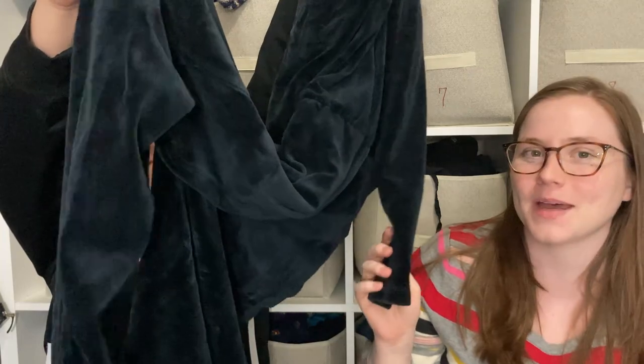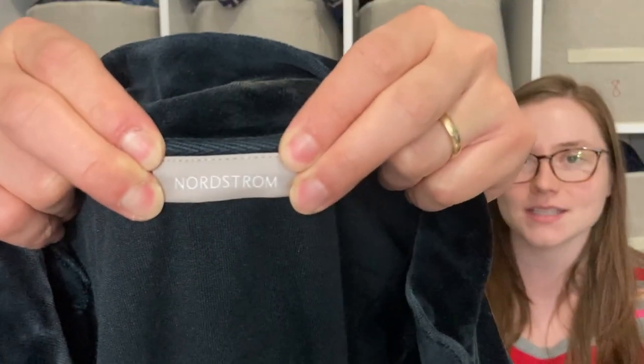This is a really funky piece — it's a velour jumpsuit by Nordstrom. When I looked up comps they seemed to be going for about $30, which surprised me since it's such a unique piece, but there were others listed and sold in the last 90 days. We'll see how it does.